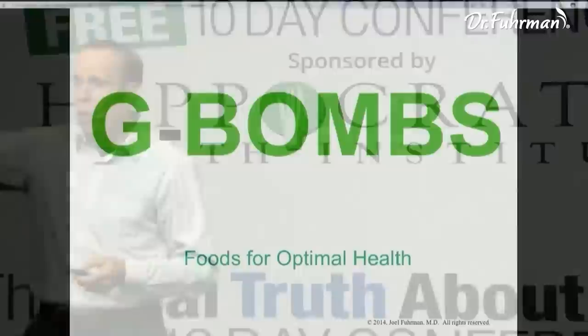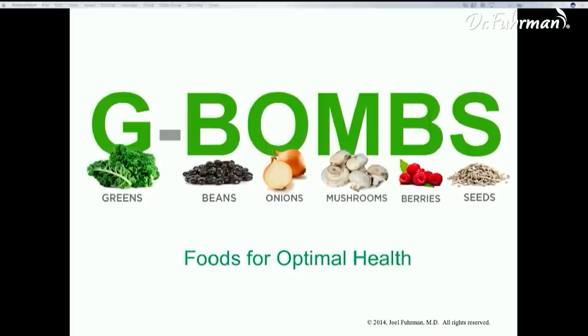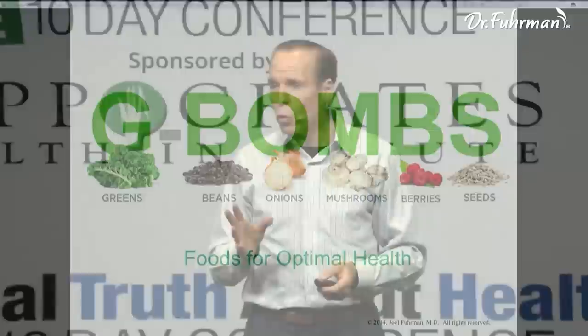G-BOMBS is an acronym I made up. It stands for Greens, Beans, Onions, Mushrooms, Berries, and Seeds — particular foods I want you to eat each day, because each one of these foods individually has properties that powerfully protect against cancer. Each one, when you eat it, reduces risk of cancer by more than 50%.